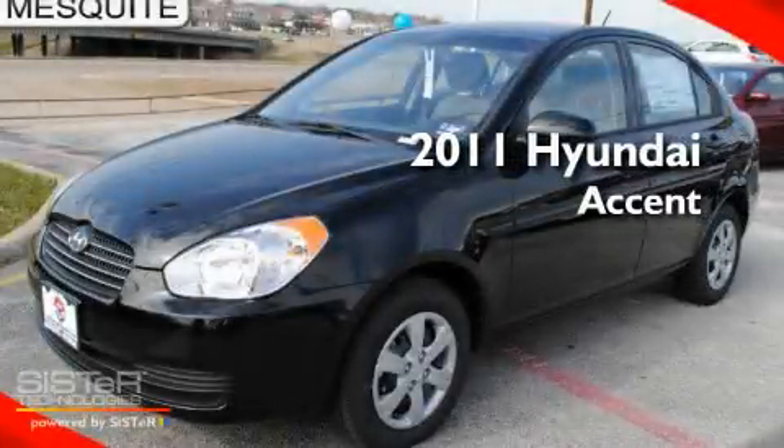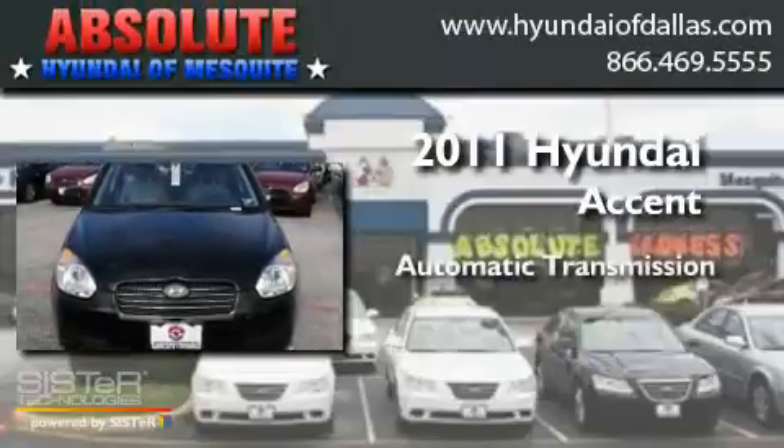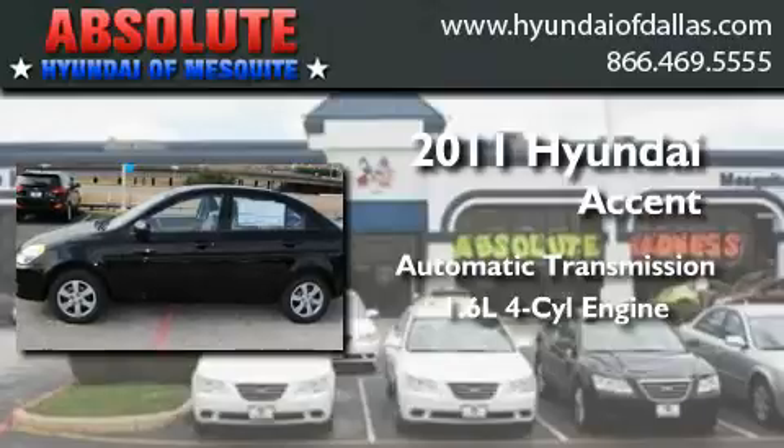This is a brand-new 2011 Hyundai Accent. This four-door sedan has an automatic transmission and an inline four-cylinder engine.